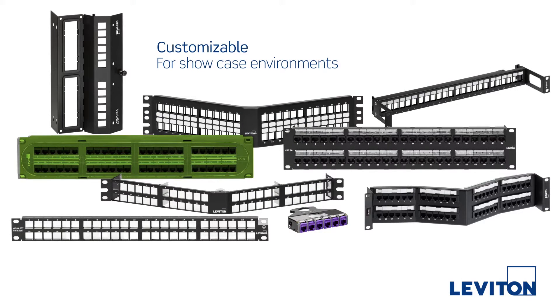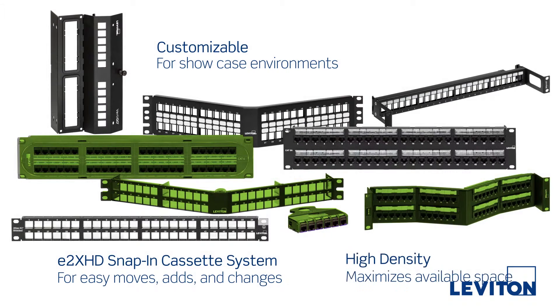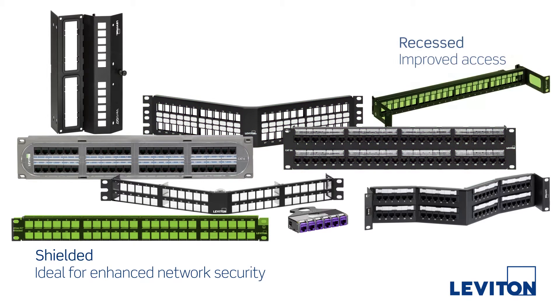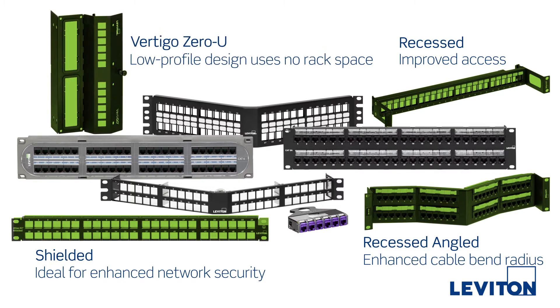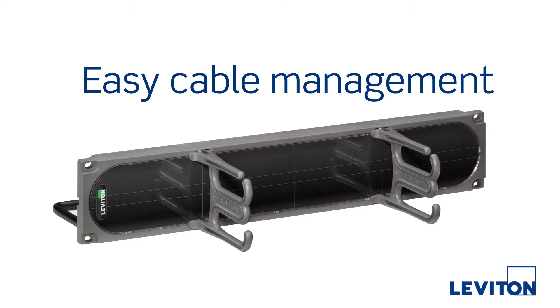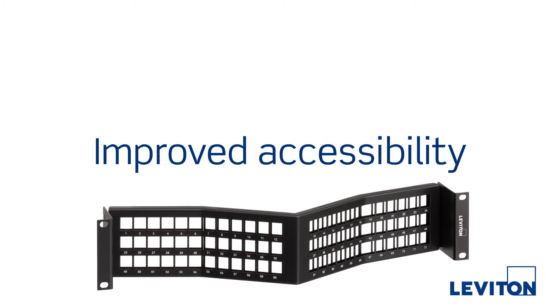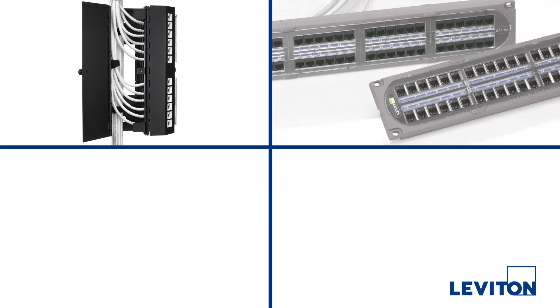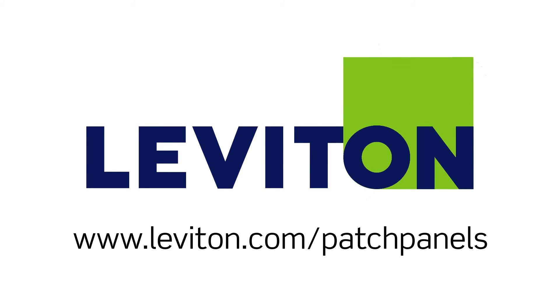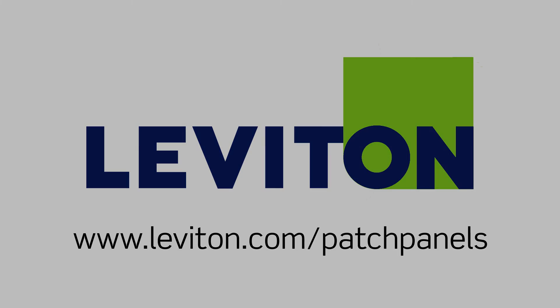Leviton is the leader in patch panel technology. We offer the industry's widest selection of patch panels, providing maximum versatility and ensuring you have the right solution to fit any application. Whether you need greater density, improved cable management, better accessibility, or a combination of features, Leviton has the right panel to meet your needs. For more information, visit leviton.com/patch-panels.